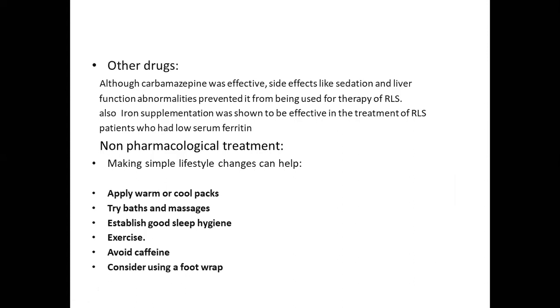Other drugs include carbamazepine, though side effects like sedation and liver function abnormalities prevent its widespread use for RLS. Iron supplementation was shown to be effective in RLS patients with low iron levels. Non-pharmacological treatments include making simple lifestyle changes such as applying warm or cool packs, using heating pads and massage, establishing good sleep hygiene, exercising, avoiding caffeine, and considering using a foot wrap.